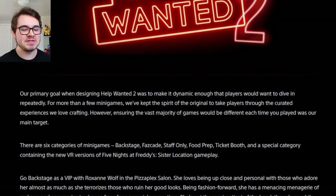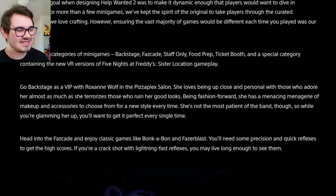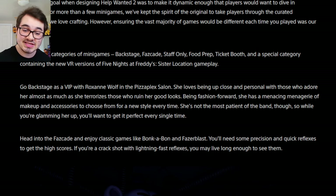There are six categories of mini-games: the Backstage, the Fazcade, Staff Only, Food Prep, Ticket Booth, and a special category containing new VR versions of FNAF Sister Location gameplay. Go backstage as a VIP with Roxanne Wolf in the Pizza Plex salon — she loves being up close and personal with those who adore her, almost as much as she terrorizes those who ruin her good looks. Being fashion-forward, she has a menacing menagerie of makeup and accessories to choose from for a new style every time.